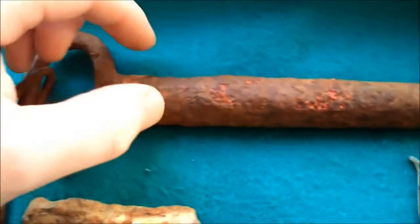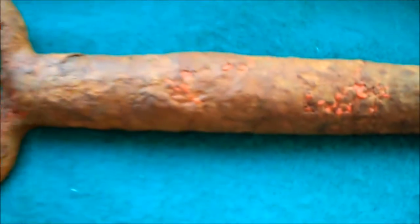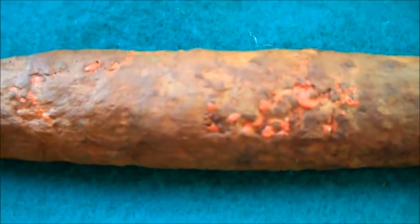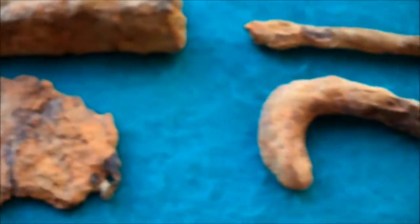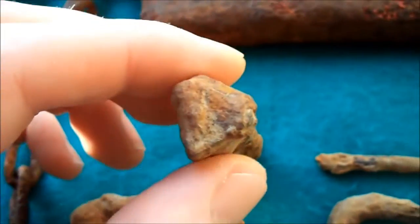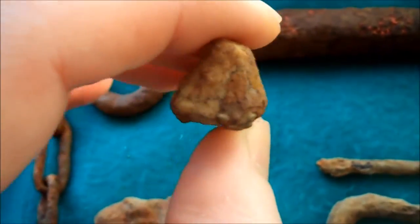Hello everybody, welcome at the round-up. Let's start with the trash. I had this big stick, an iron item with some red paint on it, a nail, another nail, a piece of metal, and a triangular nail — that's the same as a square nail but triangular, very very old.